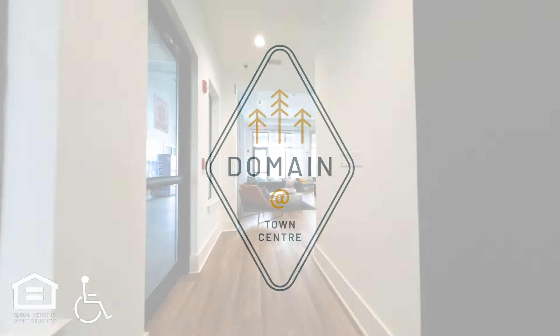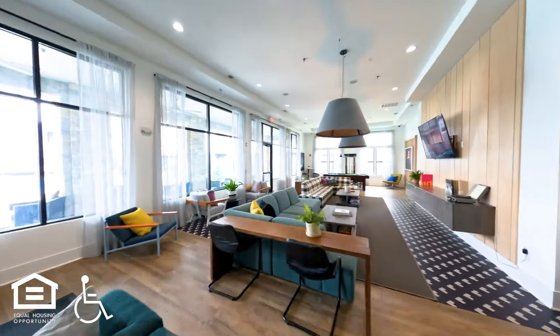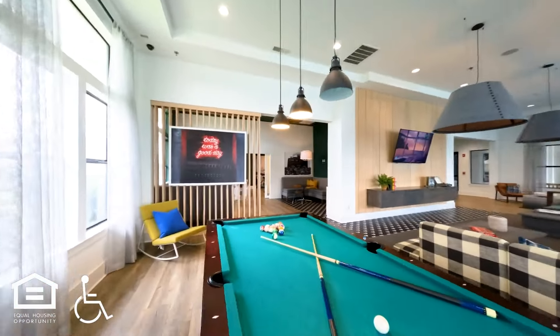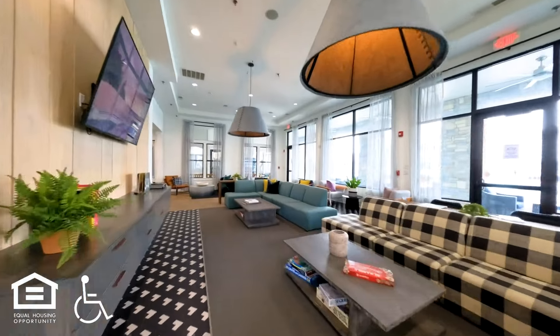Domain Town Center. The clubhouse has a large open room with many couches, tables, and chairs. There are large windows along three walls. One wall has a large television. Another area has a pool table. There is a private alcove with a large sectional sofa.